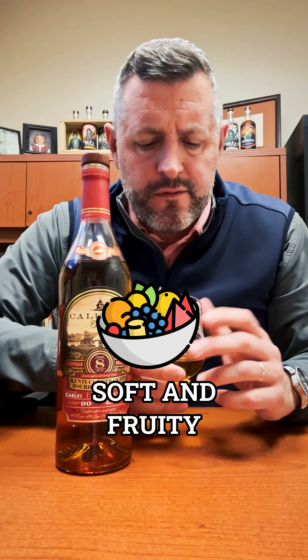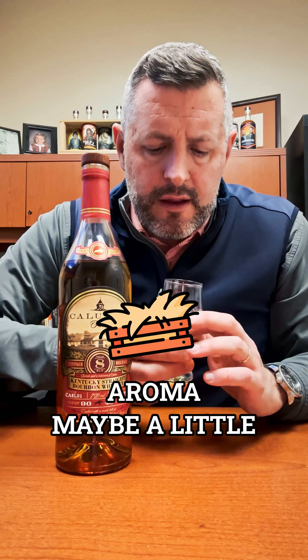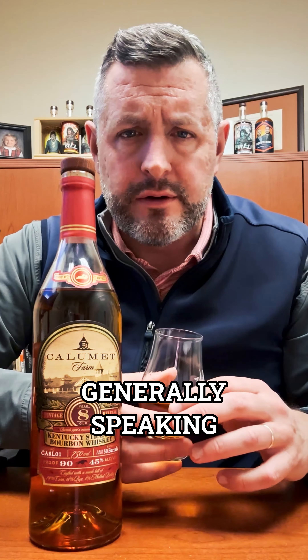On the nose, soft and fruity. You get kind of an earthy hay aroma, maybe a little bit of mint, maybe a little bit of lemon citrus, but very soft and fruity generally speaking.